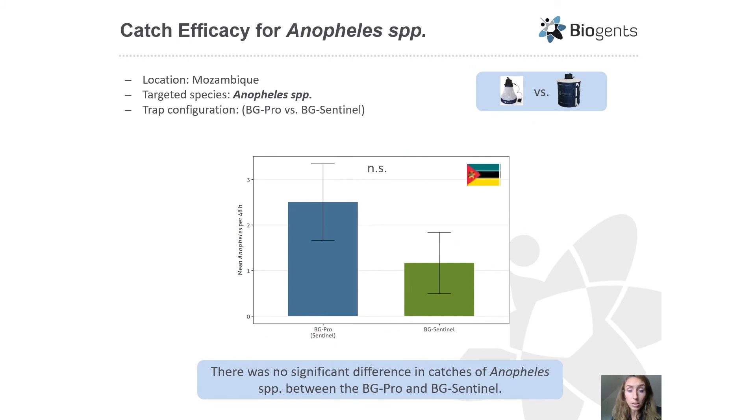To see whether the BG Pro was efficient in collecting Anopheles species, an experiment was conducted in Mozambique. In this trial, mosquitoes were only identified to genus due to a lack of proper laboratory equipment. The difference in catch rates between the BG Pro and the BG Sentinel was unfortunately not significant, most likely due to the generally low catch numbers per 48 hours — anywhere between one and three mosquitoes. More studies are expected to follow.